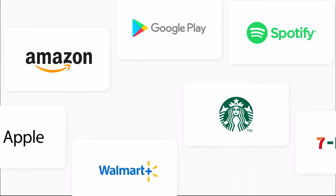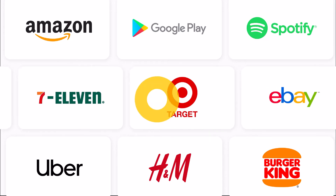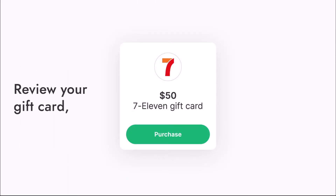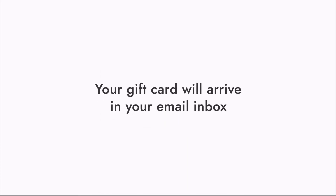From here, you'll be prompted to choose a gift card through Bedali. Shop from your favorite brands and pick one for a gift card. Next, choose a gift card amount. Review your gift card, enter your email, and tap Purchase. Your gift card will arrive in your email inbox shortly after.